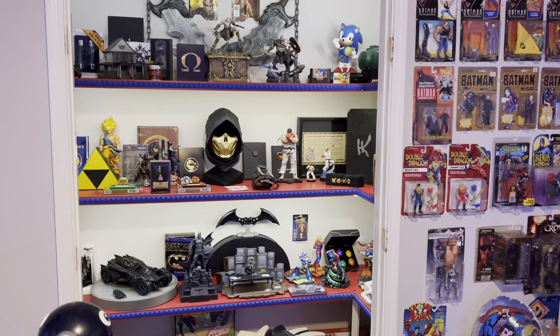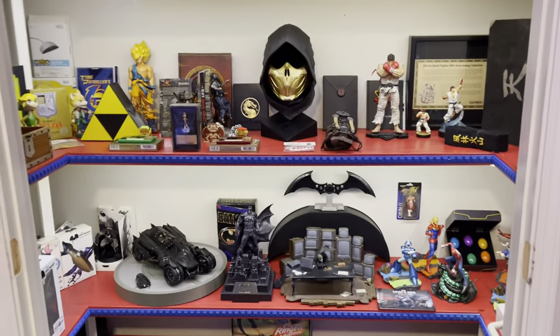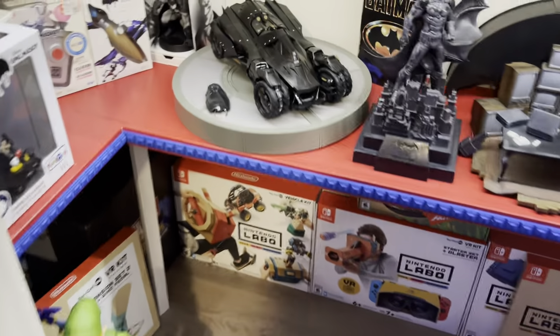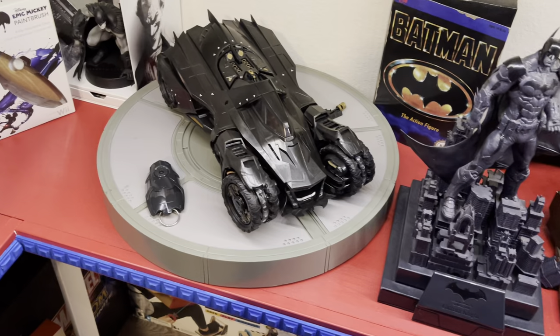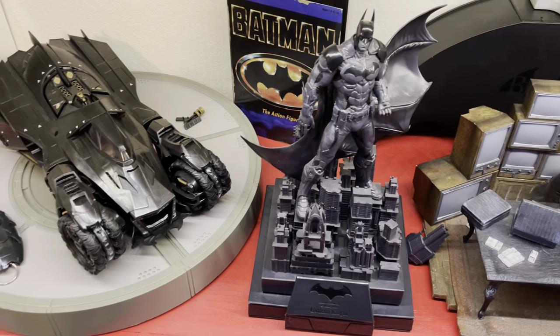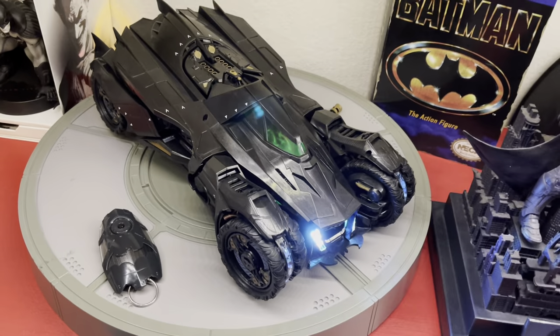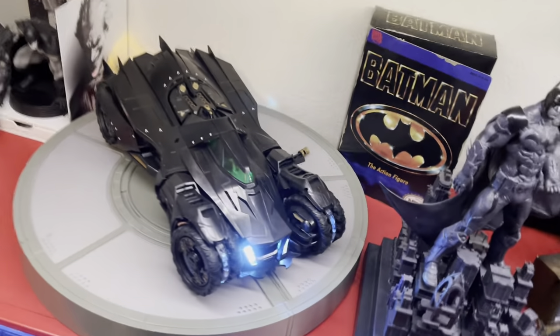Next is my collector's closet where I collect all my collector's editions from video games. Down here I have all my LEGO kits, and Epic Mickey. The Batmobile here was actually supposed to be the collector's edition for Arkham Knight, but due to how intricate and hard it was to make, they discontinued it and went with a statue instead. Let me show you this amazing display — it comes with a remote. As you can see those lights come on, and now it transforms.